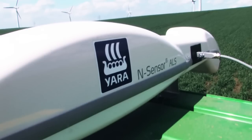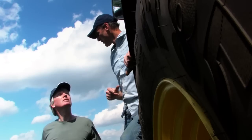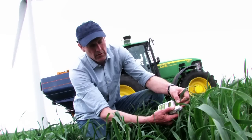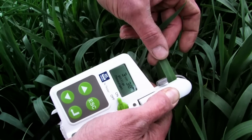Yara precision farming tools such as N-Sensor and N-Tester allow farmers to adjust fertilization to the exact needs of plants at every spot on the field. Yara N-Tester is a handheld device used for determining nitrogen requirements by measuring the chlorophyll content of the leaf.